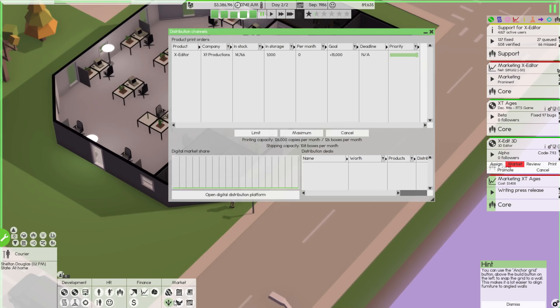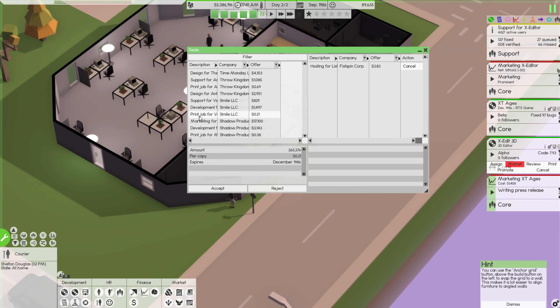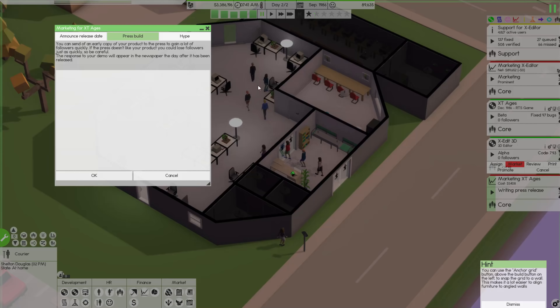We have these distribution deals and there are tons and tons of printing jobs available. This one's a bit soon — I don't think we can get that done in a month. They're all due by December. This one here would be good: 352,000 copies by May of next year. I'm pretty confident we could do that — it's 38 cents a copy, translating into roughly $100,000. I'm going to accept this. We can do 126,000 per month so we should easily handle that.